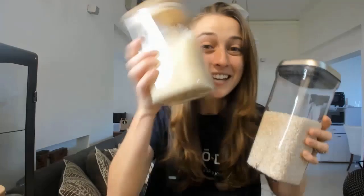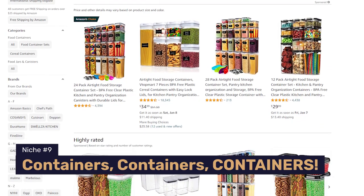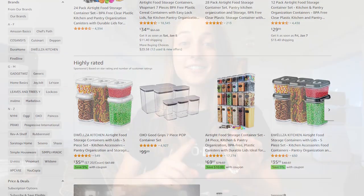In the home and kitchen niche, the product that's most in demand is containers — containers, containers, and if I had a third hand, containers! They're aesthetically pleasing and they do the job: storing coffee, pasta, rice, cereal. I could keep going and keep showing you more containers that are in my house, but we have to move on. Containers!